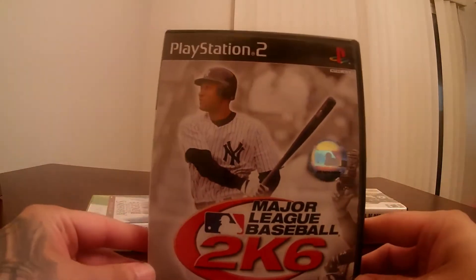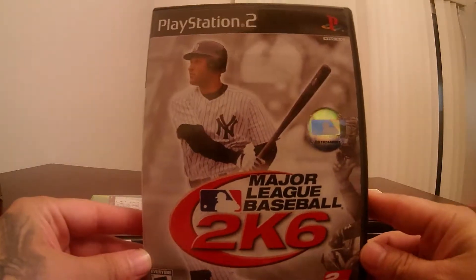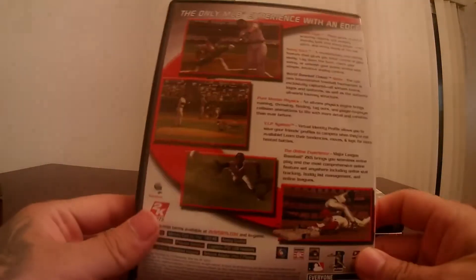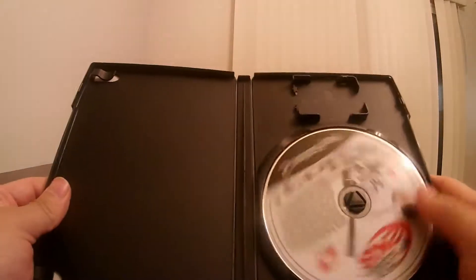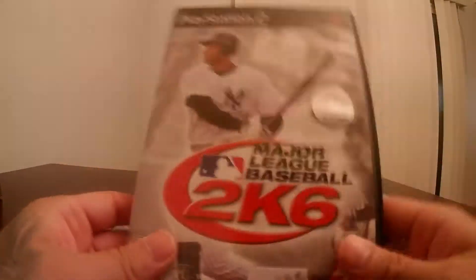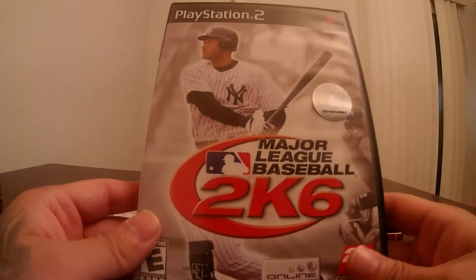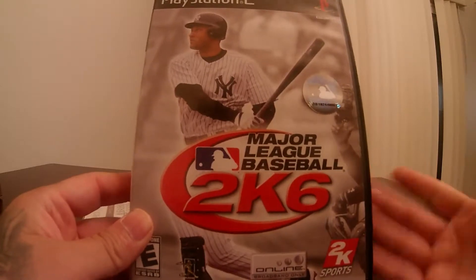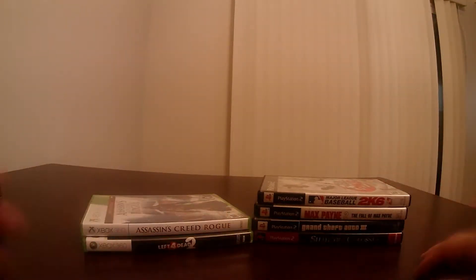I also did pick up Major League Baseball 2K6 — it's got Derek Jeter on the front. This one did not come with the book, but the game is in amazing condition. I used to play baseball games for the PS2 so much. I never got to play this one — I was a big MVP guy — but I figured hey, it was cheap, let's get it for the collection.